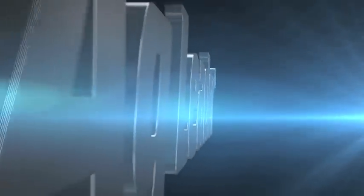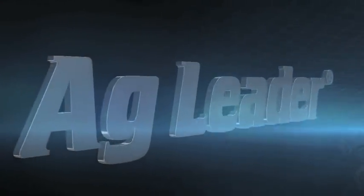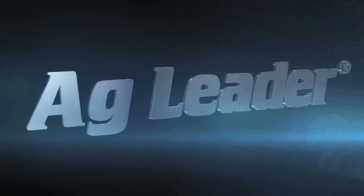Ag Leader offers the most complete package of innovative precision farming tools. Visit agleader.com for a dealer near you.